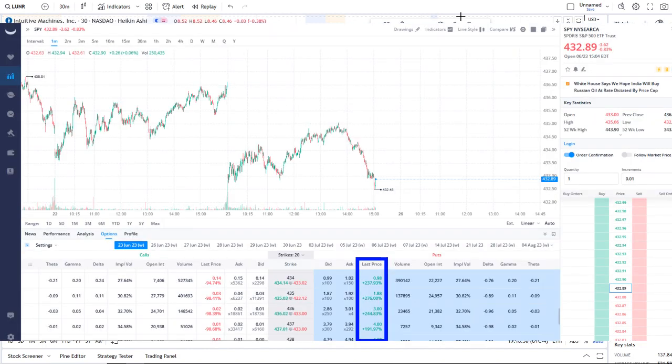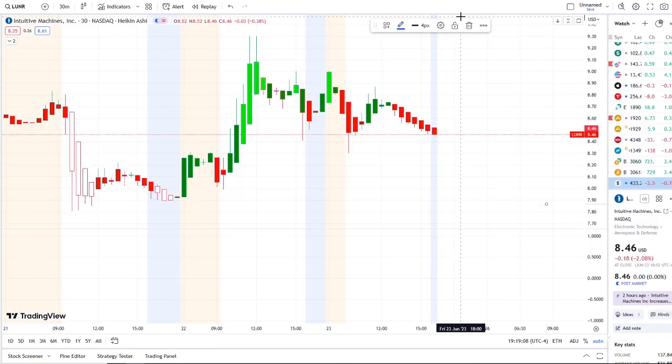Put options went up 200% plus within an hour, and as you can see they're popping up within the screen within the options chain — some options even went higher than that. If you guys want to receive this clarity and edge on the charts, you can gain access to it as well — the link is down below in the description.